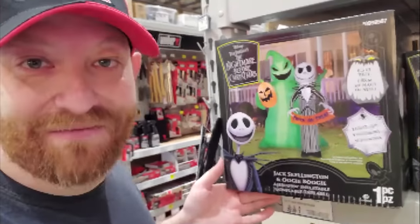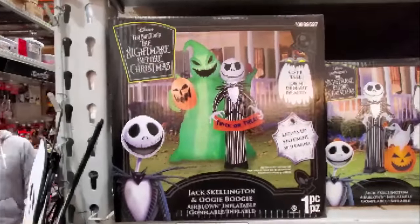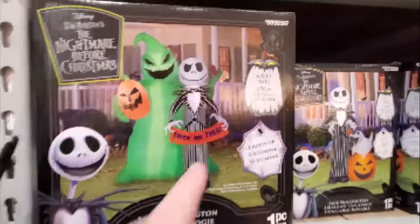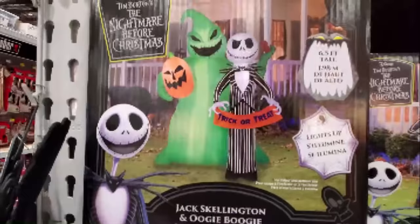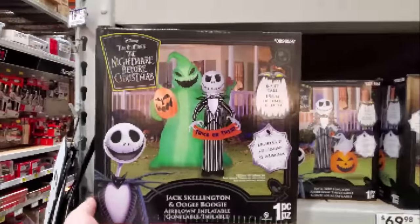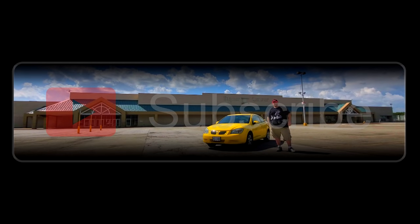I just got done filming over here at Lowe's and this is my very favorite inflatable I see in the entire place — Jack Skellington with the Oogie Boogie look. He's six and a half feet tall and he lights up. That's awesome. We're gonna buy it, take it home, try it out, and I'm gonna give it away.